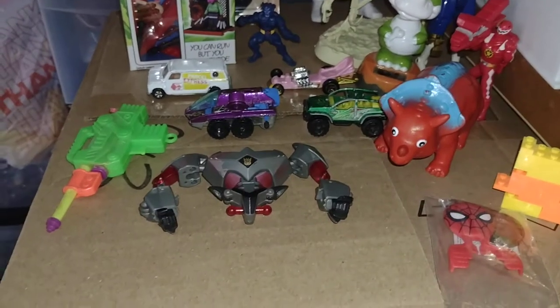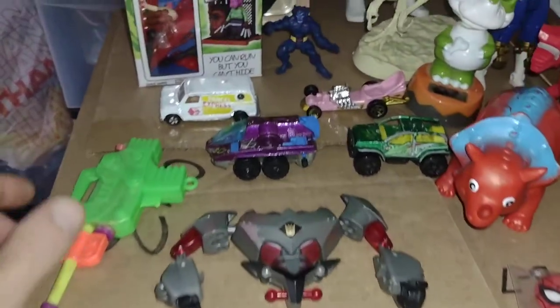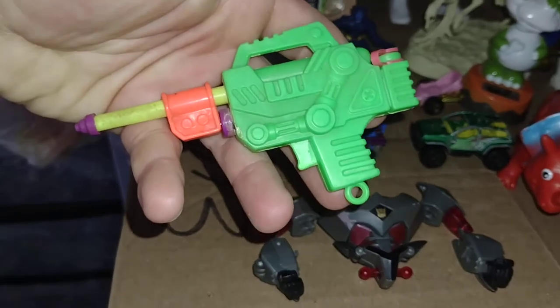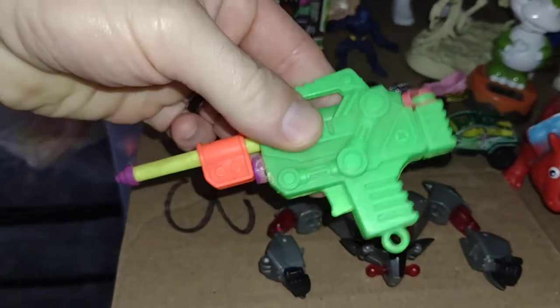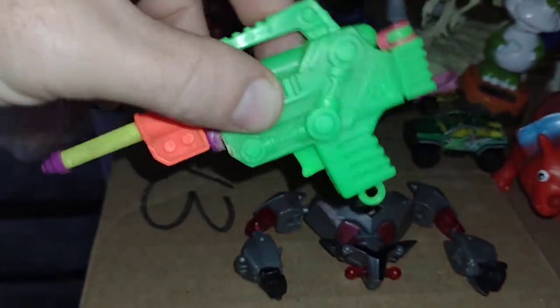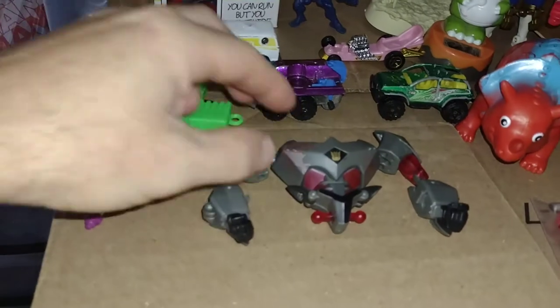Let me show you what I got. First I found this little keychain water gun. It's pretty cool — got the little thing there, and that's where you put the water. That was fun.